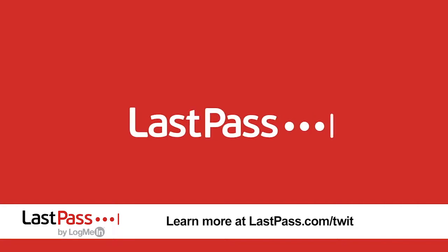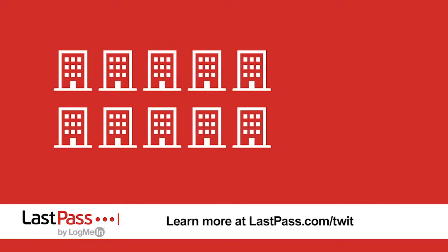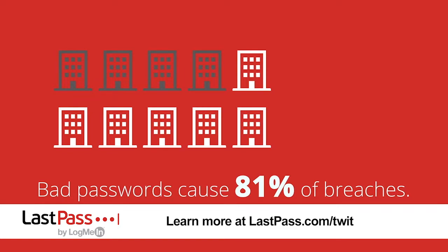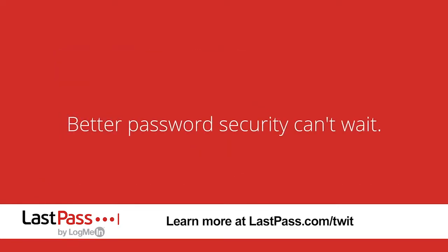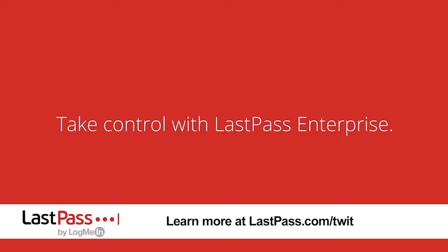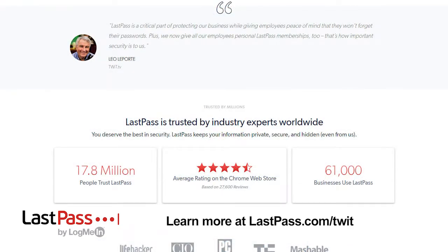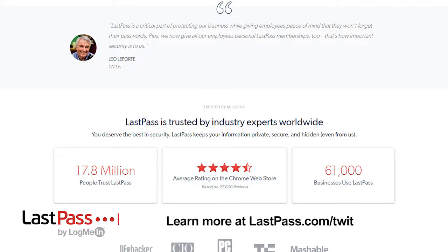This episode of Hands-On iOS is brought to you by LastPass. It's always important to have a plan for the unexpected. LastPass can be deployed quickly in the midst of any event to ensure your business keeps running smoothly and every employee login is secure. Single sign-on manages employee access in a centralized view, so IT always has insight into who has access to what from where. LastPass protects while providing a seamless workflow for your employees. Visit LastPass.com/twit to find out how they can help you.